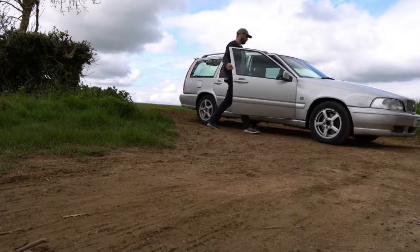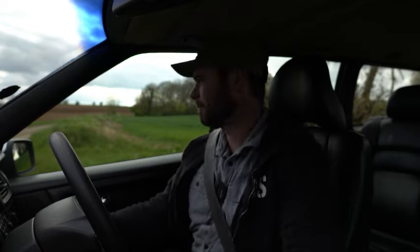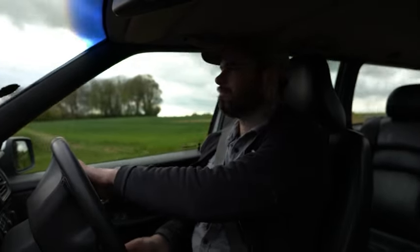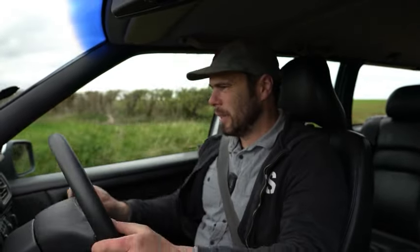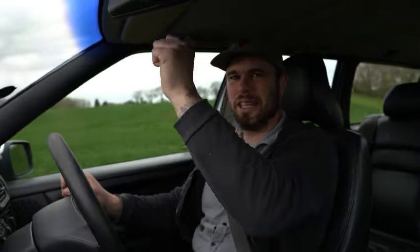Not bad, not bad. 2.4 naturally aspirated — got a bit of a grumble. And number ten: how it drives. This thing is a hoot to drive. It's not the fastest thing in the world, but it makes all the right noises. The gearbox is so smooth — every gear change is completely seamless. It's got 286,000 miles on the clock.